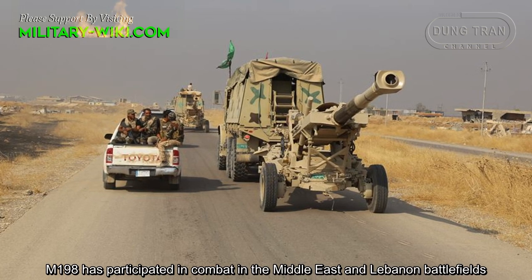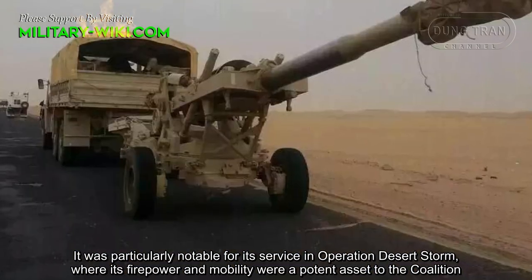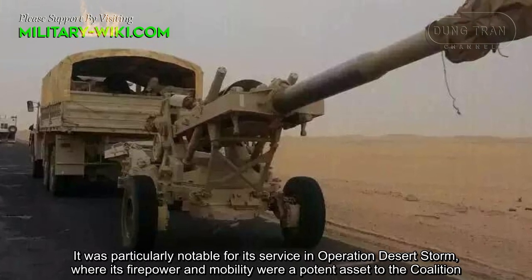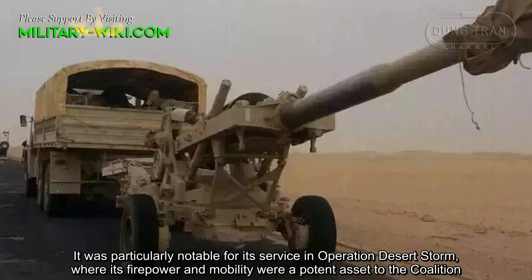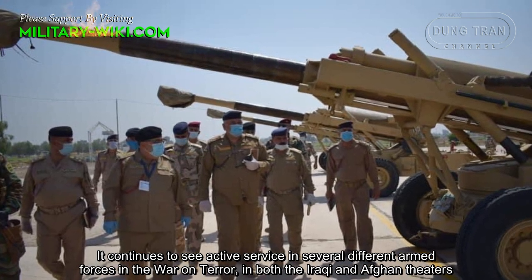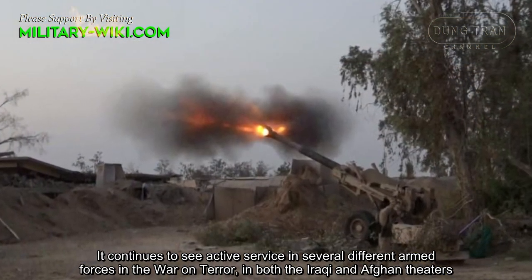The M198 has participated in combat in the Middle East and neighboring battlefields. It was particularly notable for its service in Operation Desert Storm, where its firepower and mobility were a potent asset to the coalition. It continues to see active service in several different armed forces worldwide, in both the Iraqi and Afghan theatres.